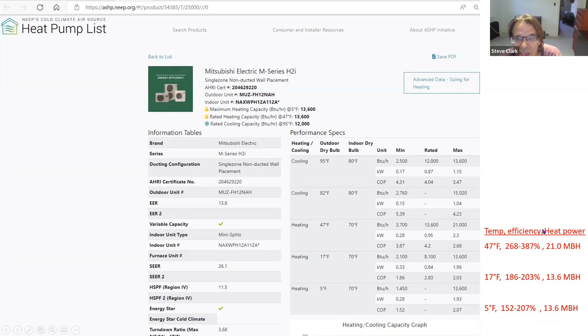One thing about heat pumps: as you get colder, the power that it puts out drops. That's one difference between heat pumps and fossil fuel. Your furnace will always run at 80% efficiency at any temperature and give the same power. So it makes heat pumps a little more complicated, and we hope to demystify this here. But that is something people should be aware of.